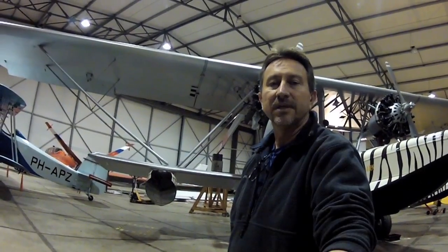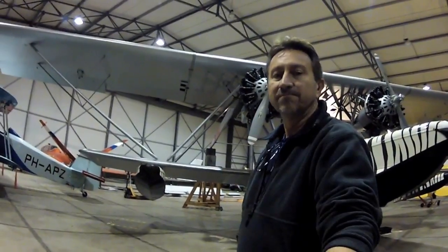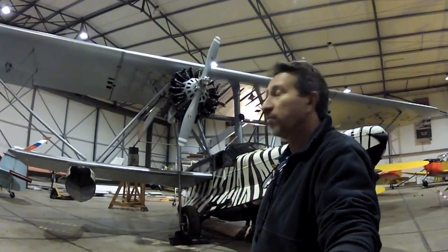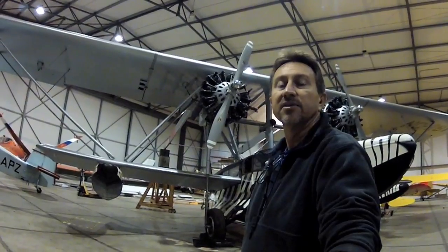Here we are at the museum outside of Amsterdam with the Sikorsky S-38. We're going to hopefully get a part and get it shipped back to the United States.